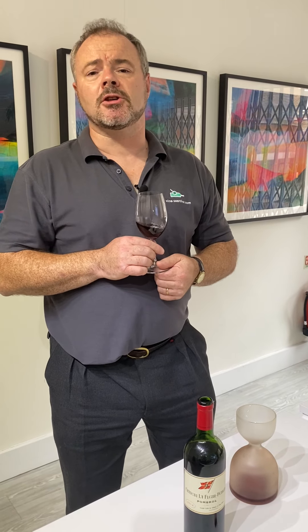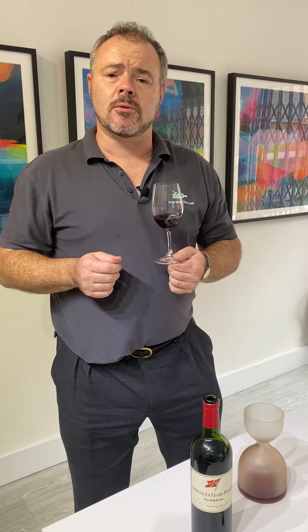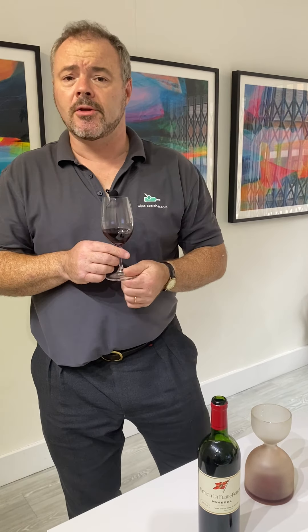Hi there and welcome to Wine Searcher. Today we're doing a tasting of 2014 claret, so I thought I'd share that with you.